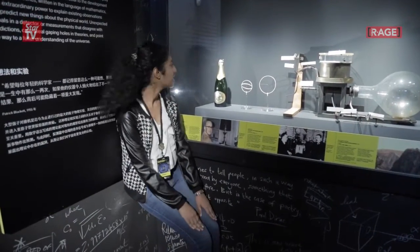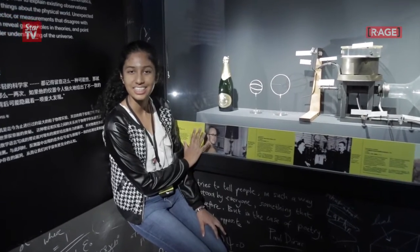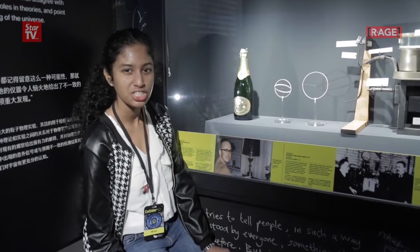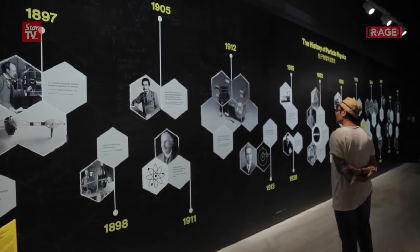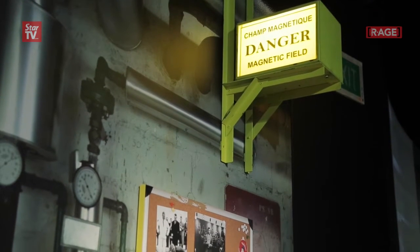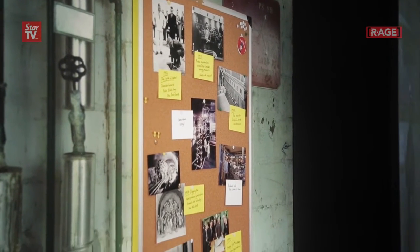Hi guys, even scientists have a reason to celebrate. This is the exact champagne and water that they popped on the 3rd of July to celebrate the discovery of the Higgs-Boson particle. Let's go.